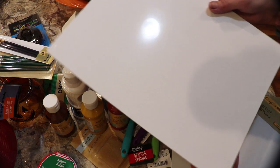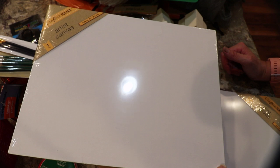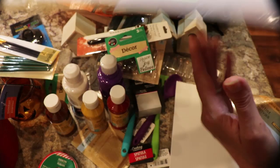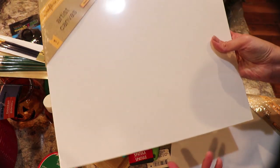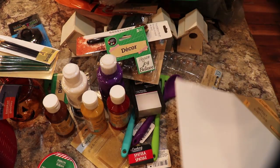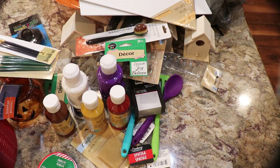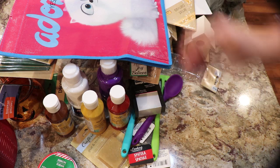They have these huge canvases — normally the biggest I'd found was 8x10 and those were hard to find. Now they have 11x14 which is really great for lots of holiday projects. Someone mentioned you would have to frame it or put one of those adhesive picture hanger things on the back. I picked up two of those. I also picked up a shopping bag because I love this little dog.